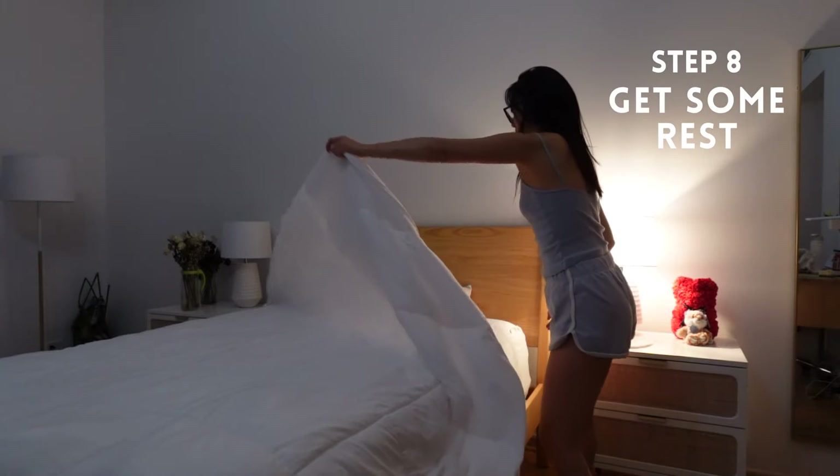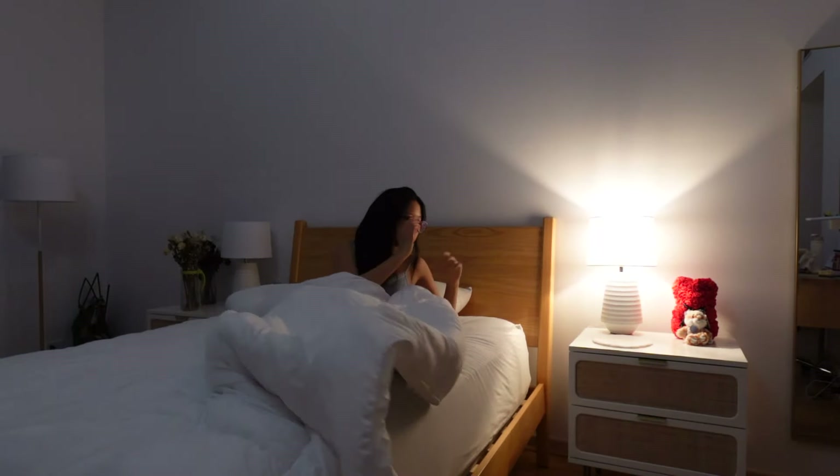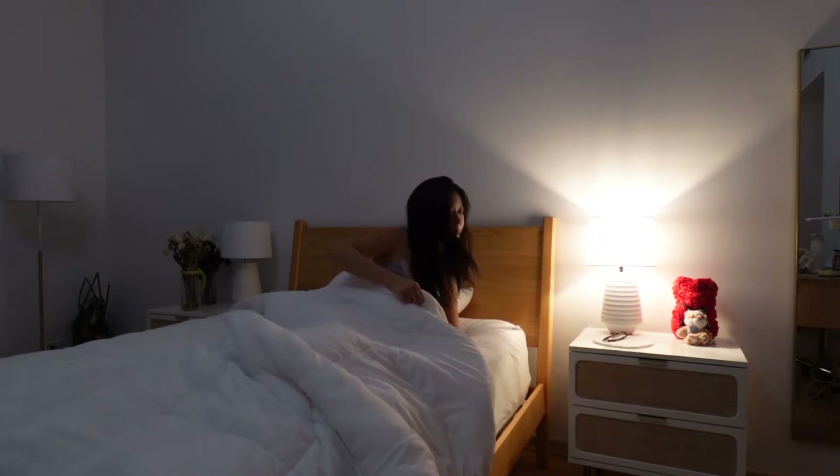Lastly, getting sleep is super important and will heal your breakouts faster. So it's crucial to aim for at least eight hours every night.